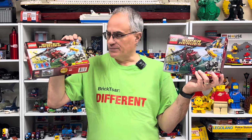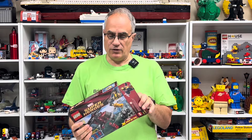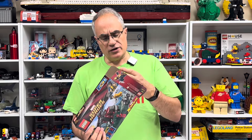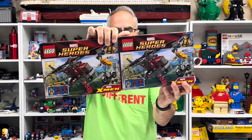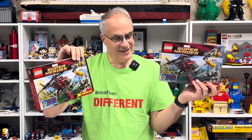In these boxes, one is built — I got the helicopter out here. The other one, even though the set is open, the bags are still sealed. I just want to take a moment to talk about things like this — set 6866. They look identical. The boxes are the same, everything's the same, but they're not the same. I'm going to show you that in just a moment.